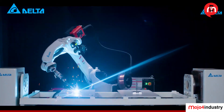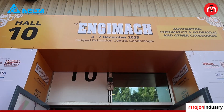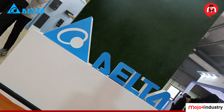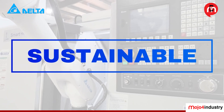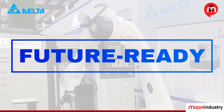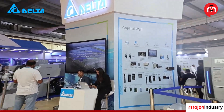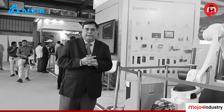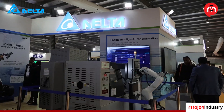What does the future of Indian manufacturing really look like? At NGMAC 2025 in Gandhinagar, Delta Electronics is giving us a glimpse through smart, sustainable, and future-ready technologies. Guiding us through it all is Sanjeev Srivastava, Head of Industrial Automation at Delta Electronics India. Let's step inside.